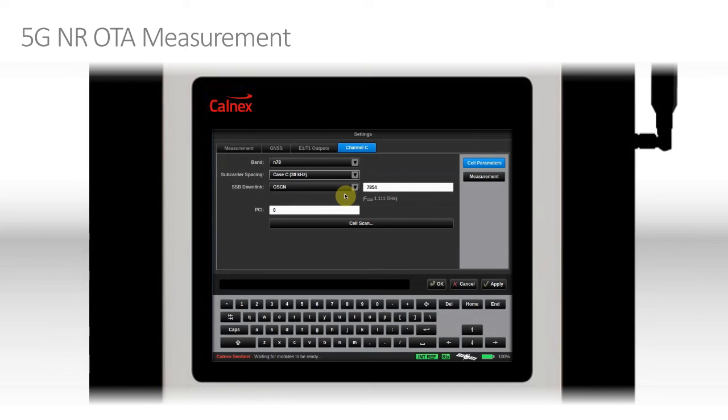Next, we need to find the position of the SSB — we need to know the frequency. That can be specified either using the synchronization raster, specified using the Global Synchronization Channel Number (GSCN) as shown here, or if the SSB is not on the sync raster, we can specify an absolute frequency typed into this box. In this case, we are on the GSCN, specifically 7855, which translates to just over 3.5 GHz.